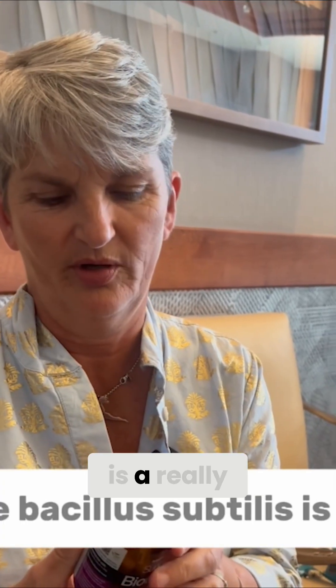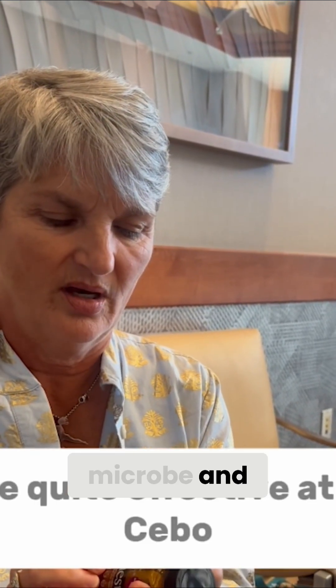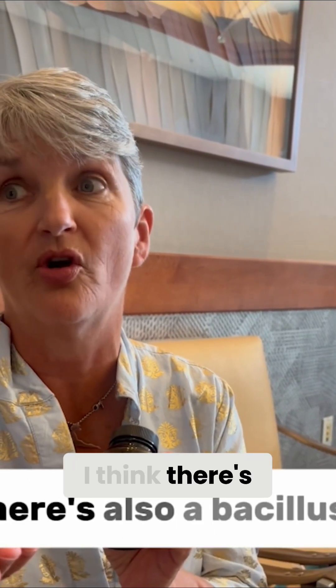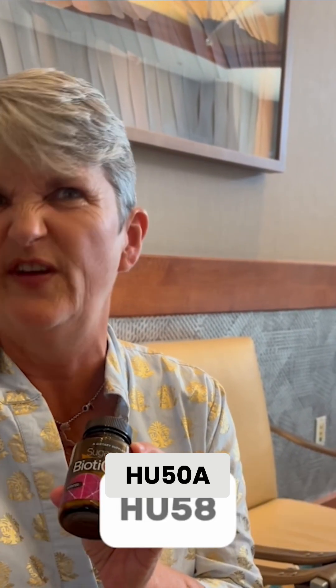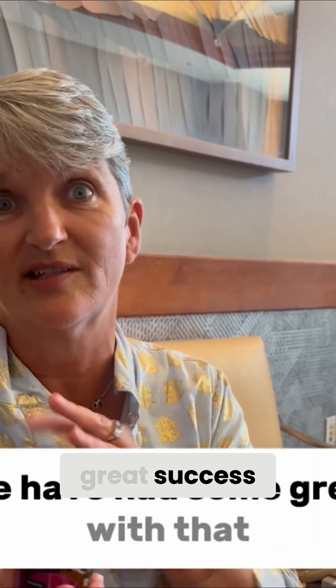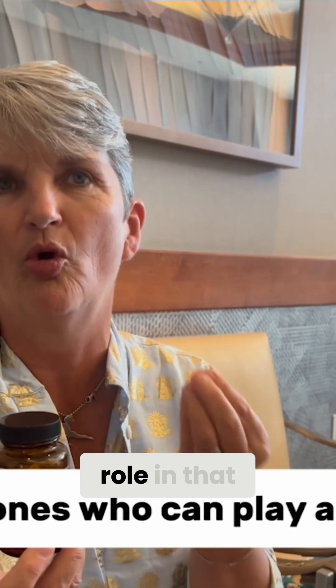Bacillus subtilis is a really interesting microbe, and it can be quite effective at helping with SIBO. There's also a Bacillus subtilis strain that the Microbiome Labs group has called HU58, which some people have had great success with. So it is one of the ones that can play a role in that.